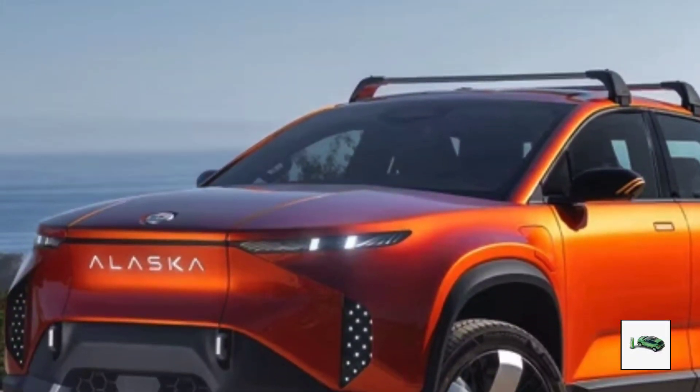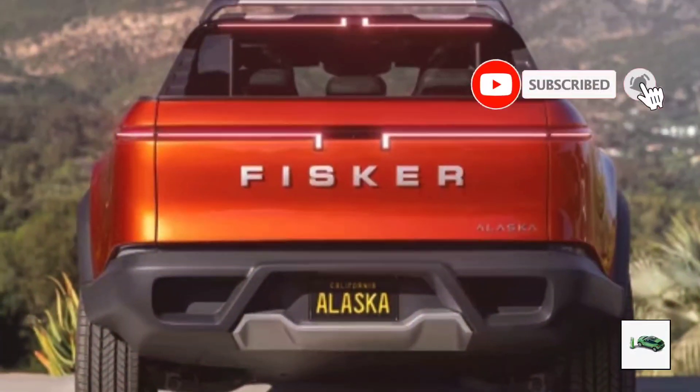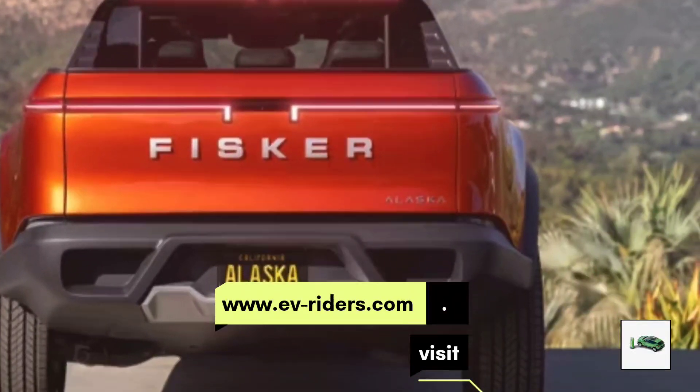What do you think about the new Fisker Alaska? Let us know in the comments below, and don't forget to like, subscribe, and hit the bell icon for more updates. Visit www.eve-riders.com for the latest car news. See you in the next video.